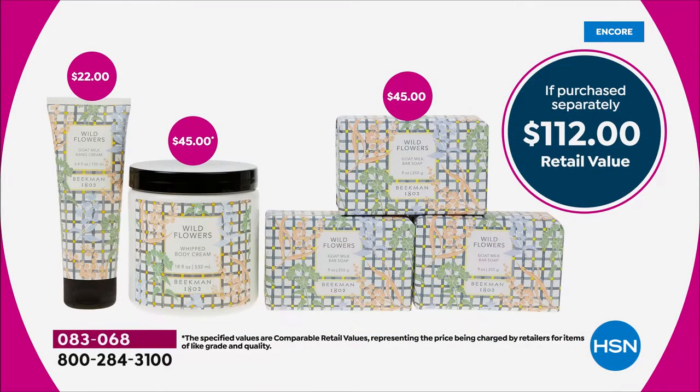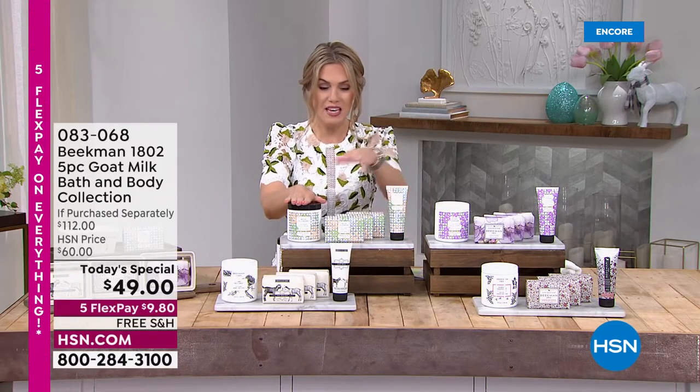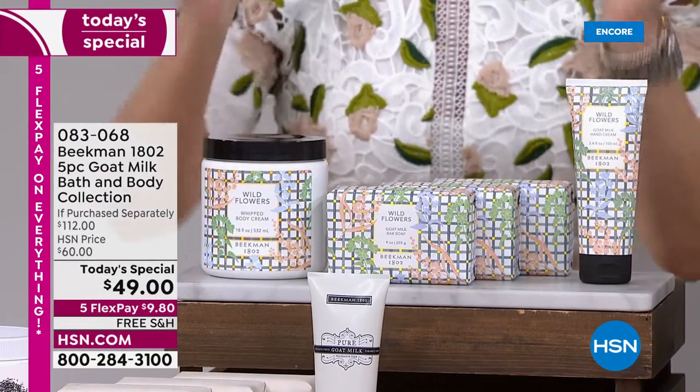The 18-ounce whipped body cream is a $45 value, the hand cream is another $22 value, and three individual 9-ounce bars of goat milk soap are another $45. So instead of paying $45, $45, and $22, you're essentially getting each additional item for a dollar — that's that $49 value.